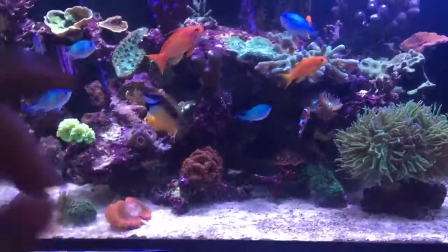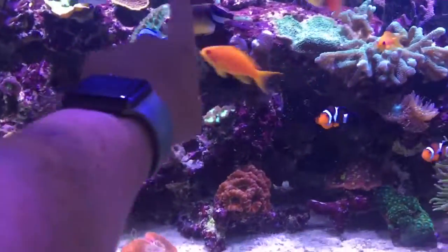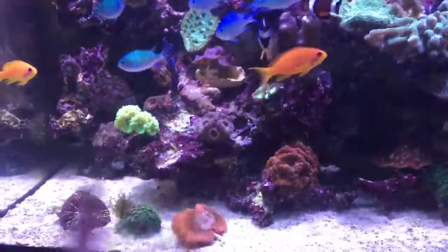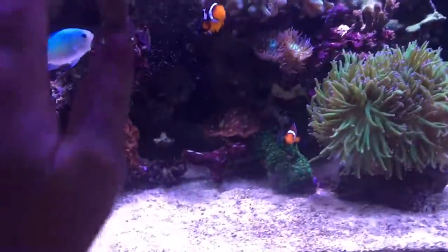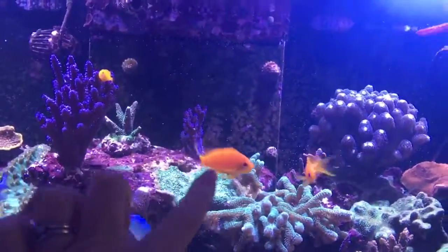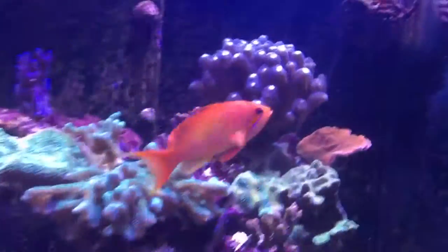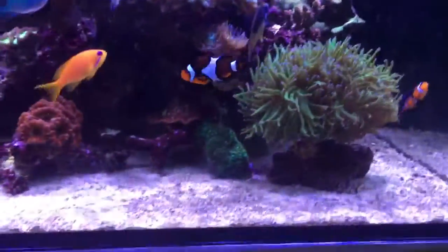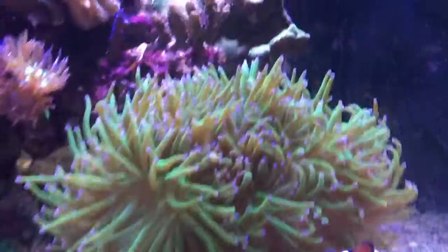These blue ones are called chromies, and the orangey ones are the girls. This bigger one here is the male - we have clown fish, so we have two clown fish.